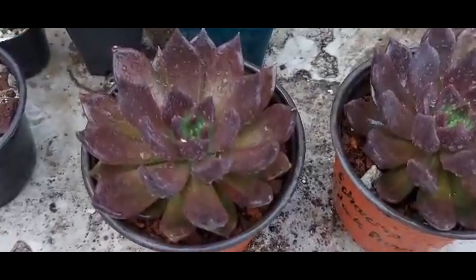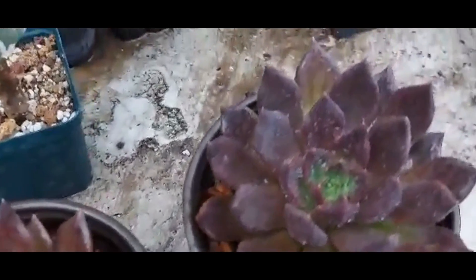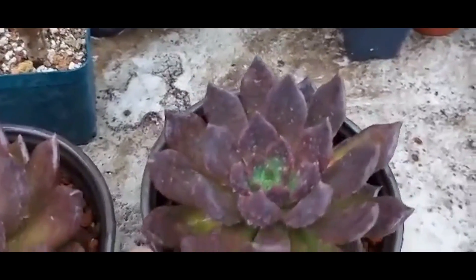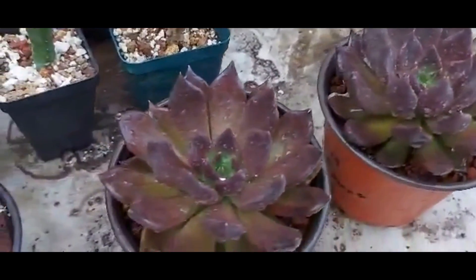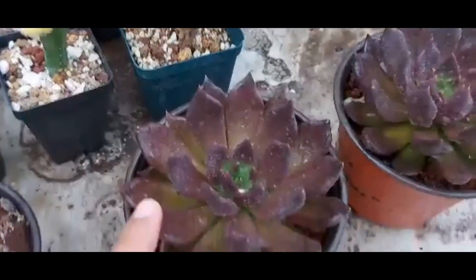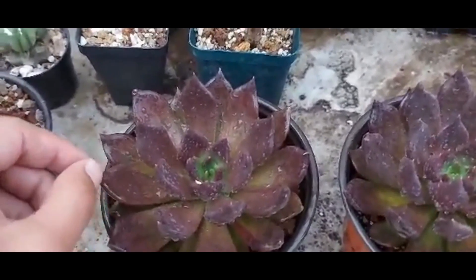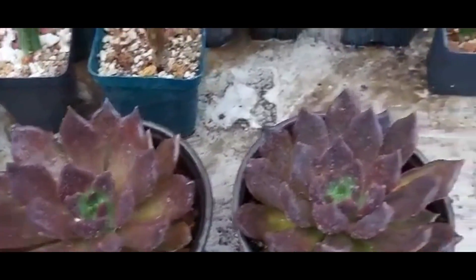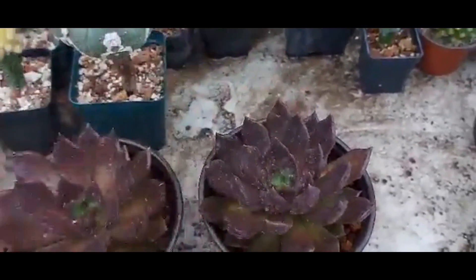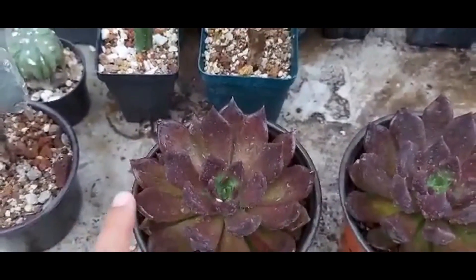Aquí tenemos ya la siguiente tanda. Comienzan plantas un poquito más especiales. Tenemos aquí estas Echeverias Black Primes, ambas muy bonitas y de buen tamaño. Cada planta se nos va en $90 pesos. Ya están muy bien, vienen en macetas ya grandes. Se ven muy bonitas y tienen colores muy, muy intensos. $90 pesos cada una.